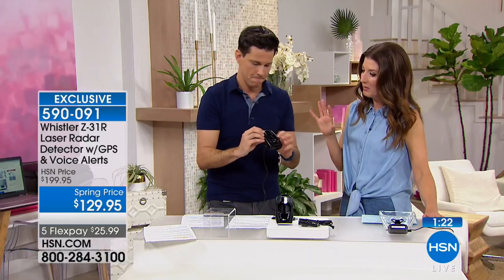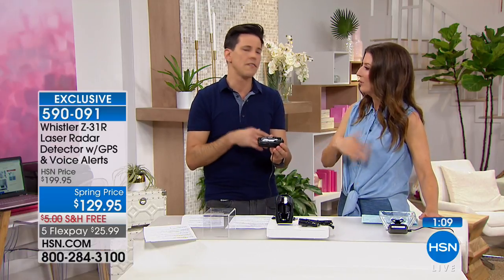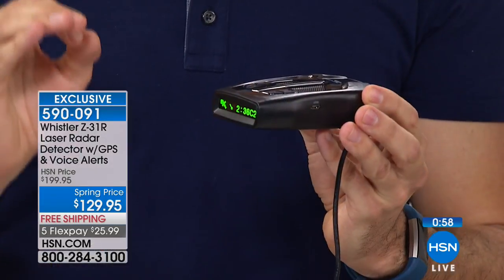How easy is it to use? This has a lot of features, but you may not even need all of them. Just taking it out of the box and plugging it in — it's simple. You plug it in and it automatically goes through everything. If you want to get into it like a techie, you can change settings, turn features on or off and customize it. But at the simplest, you plug it in and it starts working immediately.